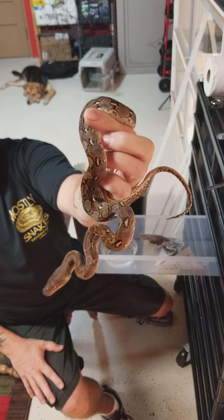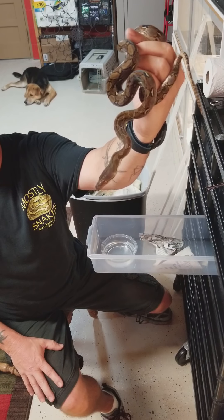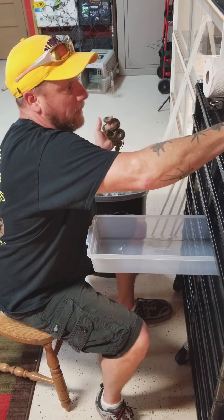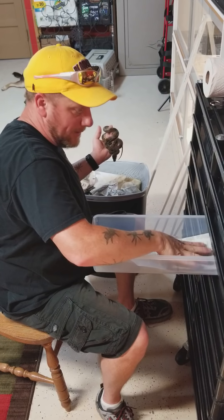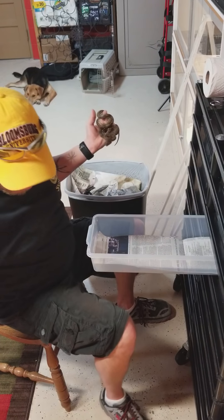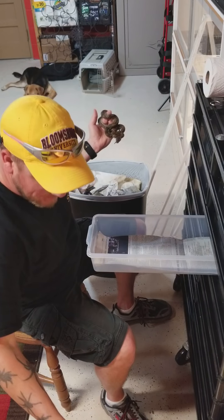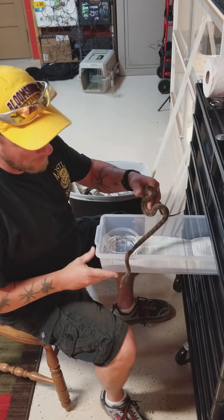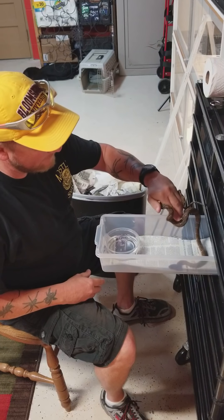They've got great colorization — look at the flames on the side, they're a dark charcoal color for a normal. Just beautiful. I say that about every retic that I see, but if any of y'all are like me, I like the normals just as much as the golden child, the phantoms, the genetic stripes, or any other — they are all just beautiful snakes.